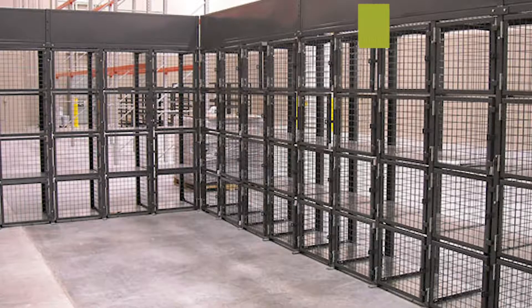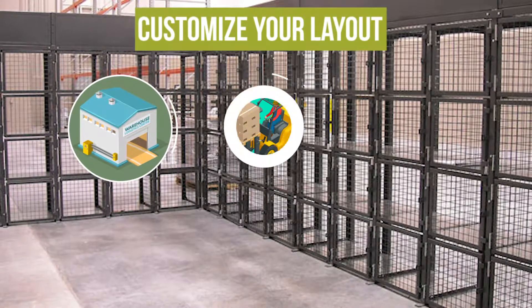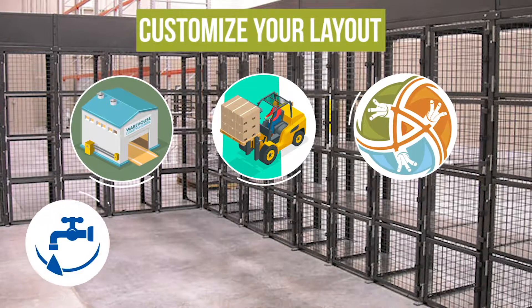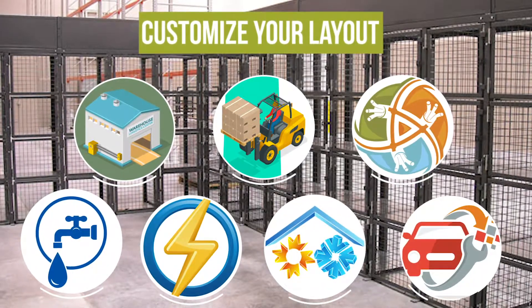Customize your Technician Locker with free design and layout assistance from WireCrafters. Ideal for distribution centers, lift truck companies, cable companies, plumbing companies, electrical companies, HVAC companies, auto tech centers, and more.